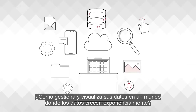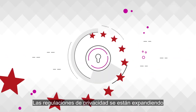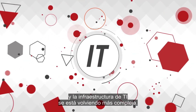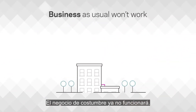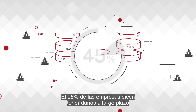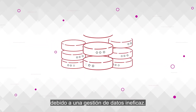How do you manage and visualize your data in a world where data is growing exponentially? Privacy regulations are expanding and IT infrastructure is getting more complex. Business as usual won't work any longer. Siloed data is impacting compliance. 95% of companies say they have long-term damage due to inefficient data management.